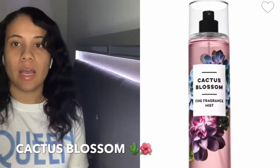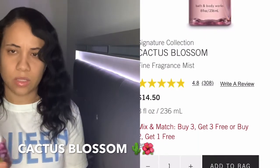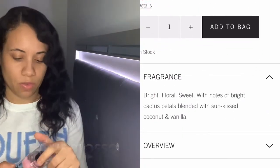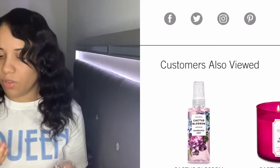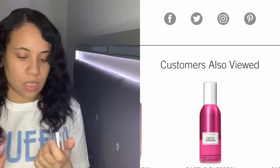This one is Cactus Blossom — I've never ever smelled this one before. I think it's pretty new. The packaging reminds me of the rose one I have. This blossom smells pretty good — it's very floral, extremely floral. Great for summer, great for spring. It's not an overpowering scent, but it's not blowing me away either.